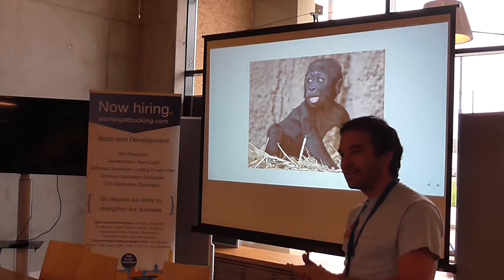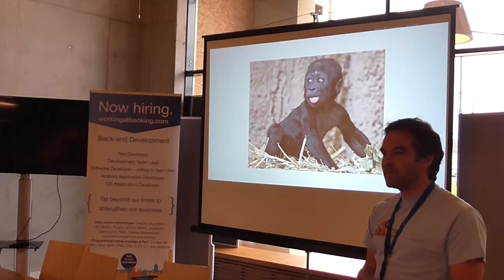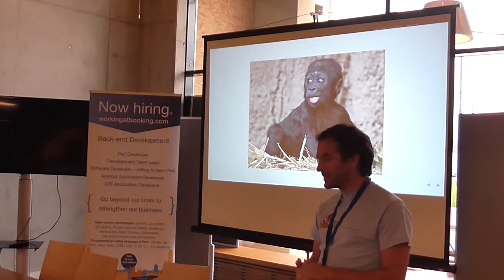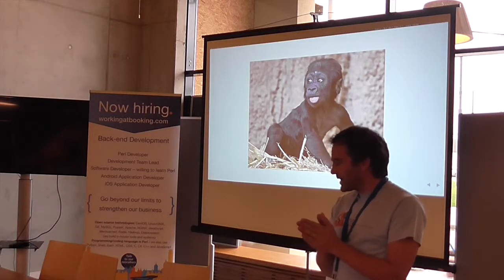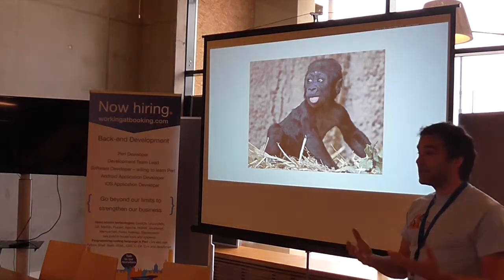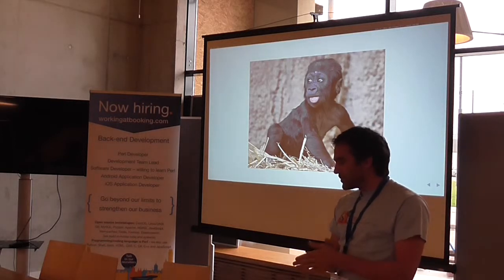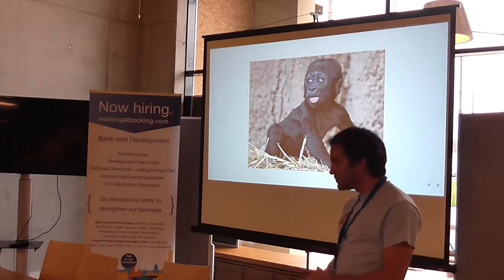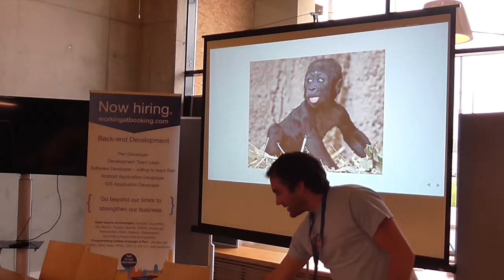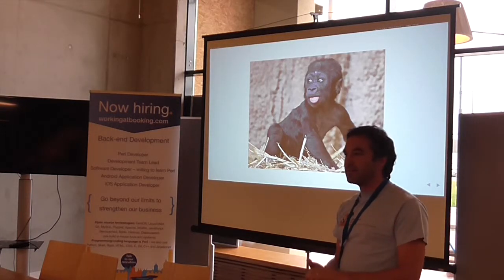Someone asked what accounting system we used. SQL-Ledger — or LedgerSMB now, as it's called. Once it had all that data in there, why not use it for CRM, custom CRM, project management? It became a big reporting engine because all the data was in one place, and it became our single source for all of our business levels in the company.